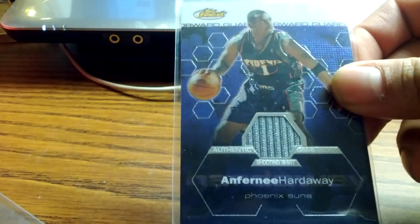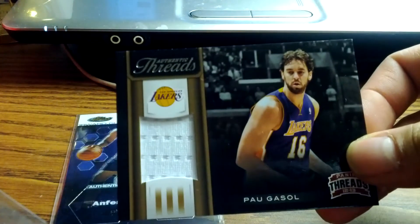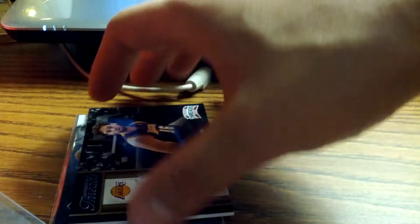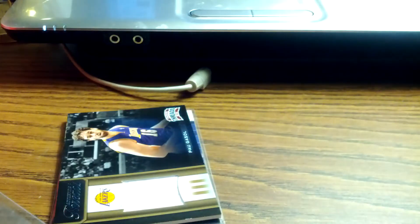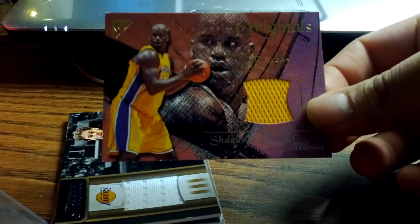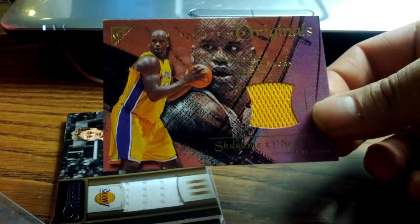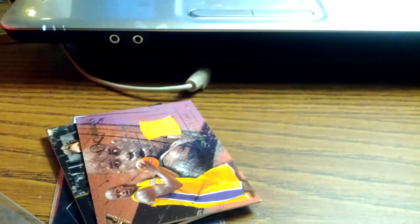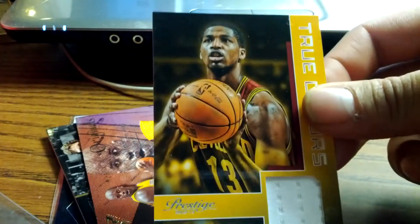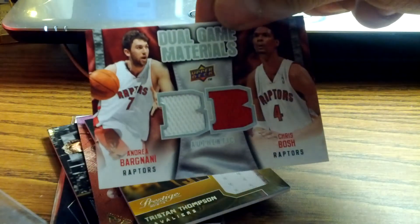Anthony Hardaway jersey from Finest. Paul Gasol from Threads. I ran out of top loaders because I got my Grant Hill jersey cards — they're all in good condition though. Shaquille O'Neal, Topps Gallery. Tristan Thompson, Duo Game Materials.